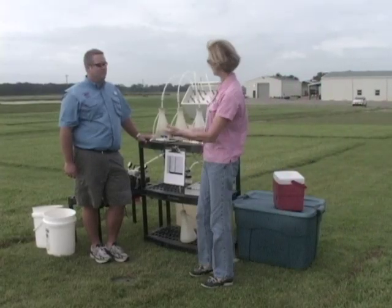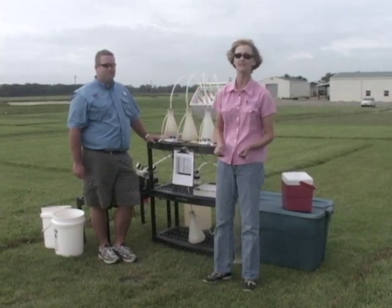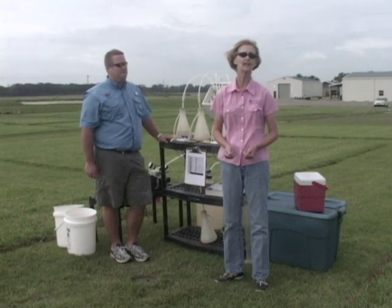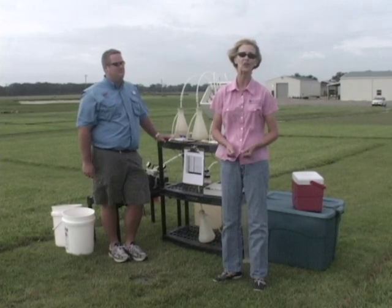Basil, thank you so much for this great demonstration. Basil does a wonderful job of taking care of this research day in and day out. As you can see, the results of this research are highly anticipated by both state agencies and local governments in their attempts to regulate fertilization of lawns in the state.